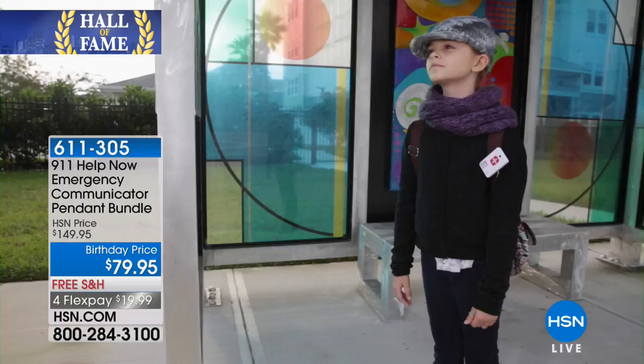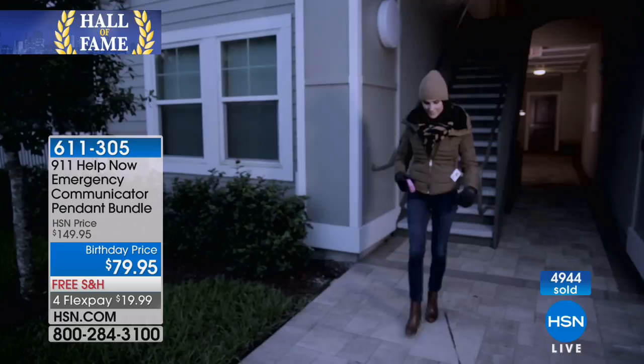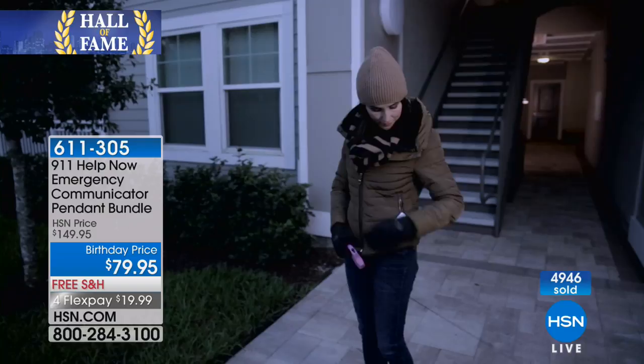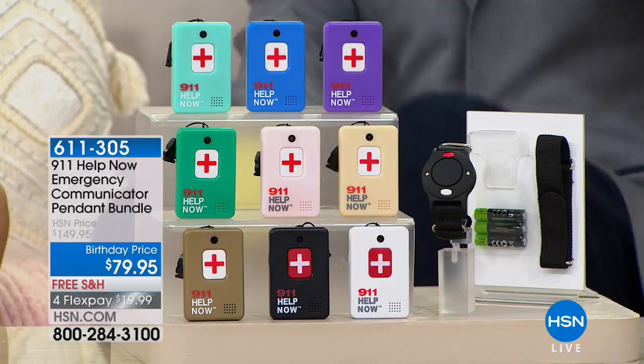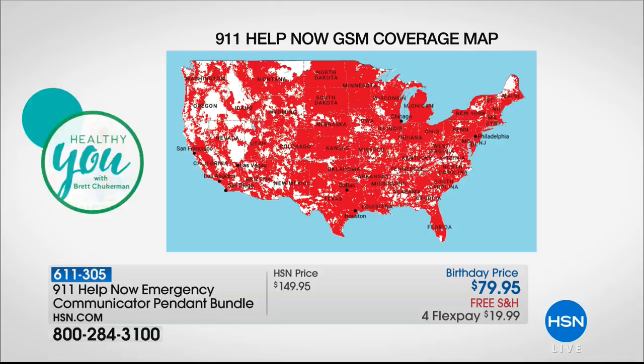$5,000 out the door already for our Hall of Fame offer. Four flex pay of under $20 to get it home. This uses cell towers for your coverage, so most of the country will be covered. My recommendation: get it home, test it out in the area where you're most likely to use it. Please don't keep the 911 operator on the phone long — just say 'hi, I'm testing this pendant' and you'll know it works in your area. Most of the country is covered. This is going to call the 911 operator wherever you press the button. So if you're traveling this summer and you press the button in Dallas, Texas, you'll be connected to the Dallas 911 operator.